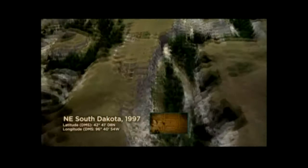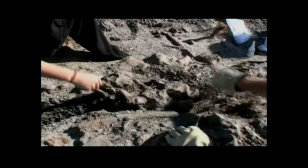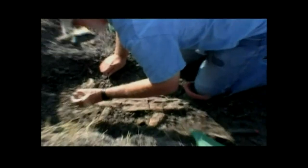In 1997, in a wretch in northeastern South Dakota, a fossil hunter is on a routine dig when he suddenly spots the remains of a large dinosaur jutting out of the side of a hill.